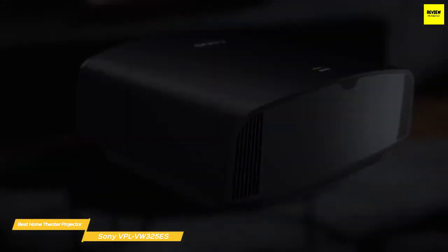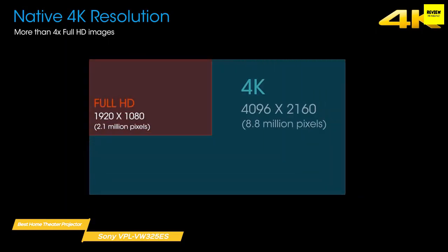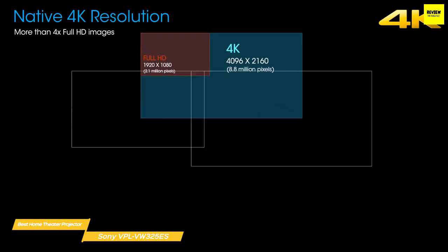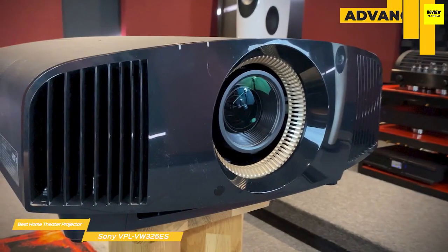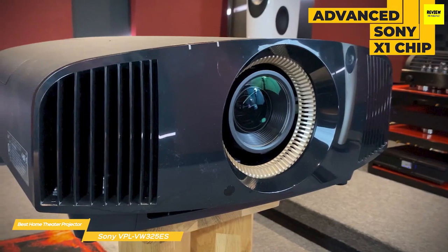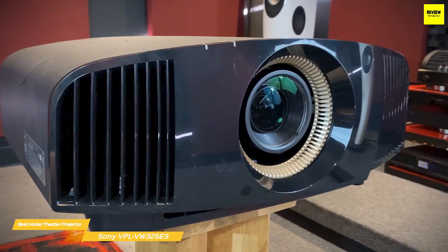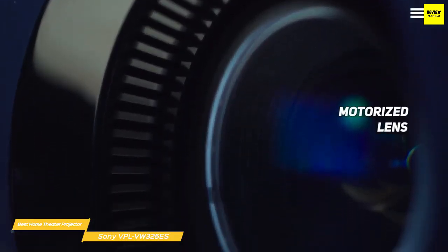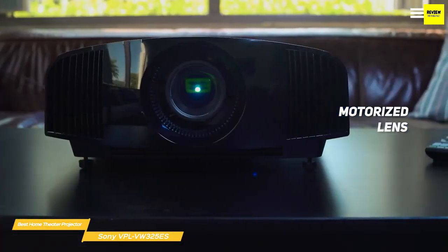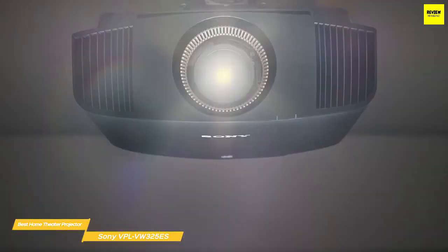The 325 ES sports a resolution of 4096 by 2160 — an extra 552,960 pixels over Ultra HD projectors and their 3840 by 2160 resolution. The onboard X1 chip processes the video signal and optimizes it for projection, combining high-precision frame analysis with features like Dynamic HDR Enhancement and Super Resolution. The big bucks also get you a motorized lens with extensive shift and zoom options, fitting a wide variety of setups including ceiling mounting and shelf placement.